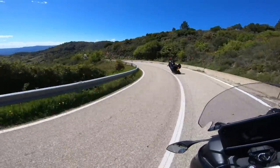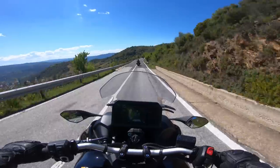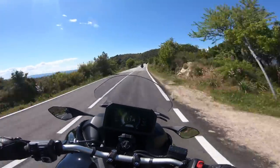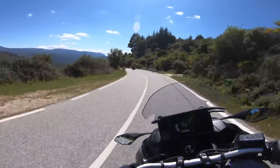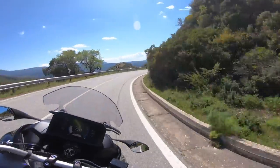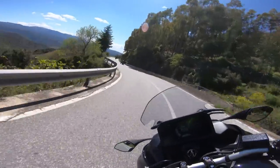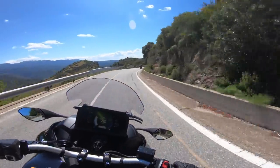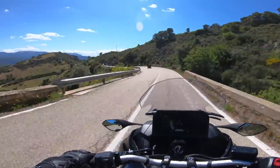Hier auf Sardinien muss ich auch nochmal sagen: wenn ihr noch nie auf Sardinien Motorrad gefahren seid, macht das mal. Das ist der Oberhammer hier – es gibt eigentlich nur Kurven. Ich würde mir jetzt tatsächlich ein bisschen Regen wünschen, aber das wird wohl heute nicht mehr passieren. Vielleicht haben sie ja noch irgendwelche Leute, die hier die Straße künstlich bewässern für uns. Wahrscheinlich nicht.